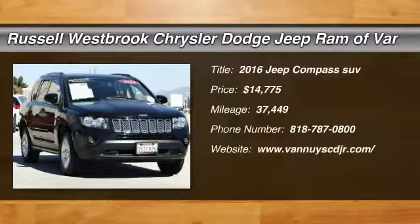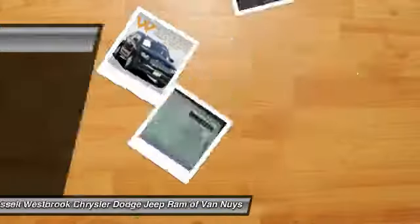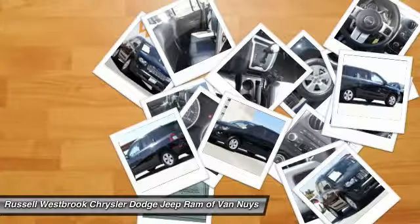Looking for the right vehicle? Check out the 2016 Jeep Compass. The Jeep Compass has a solid, sophisticated 16-valve engine.